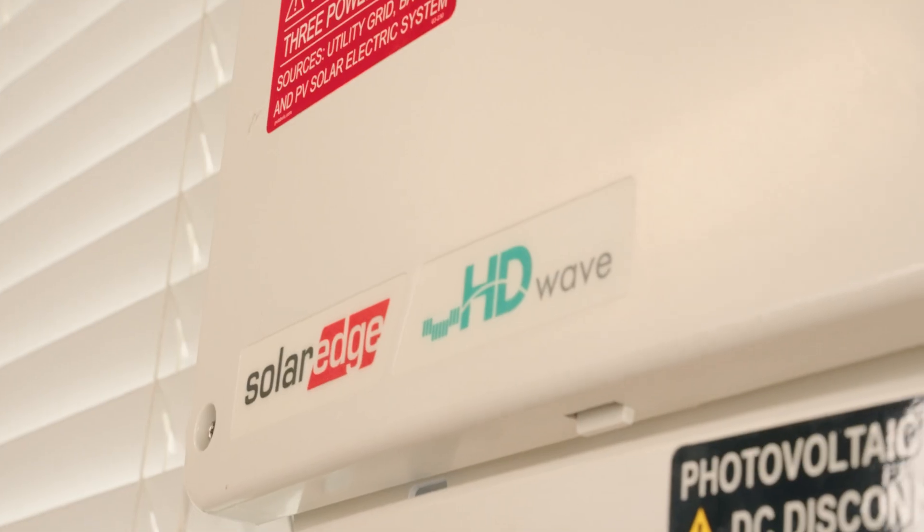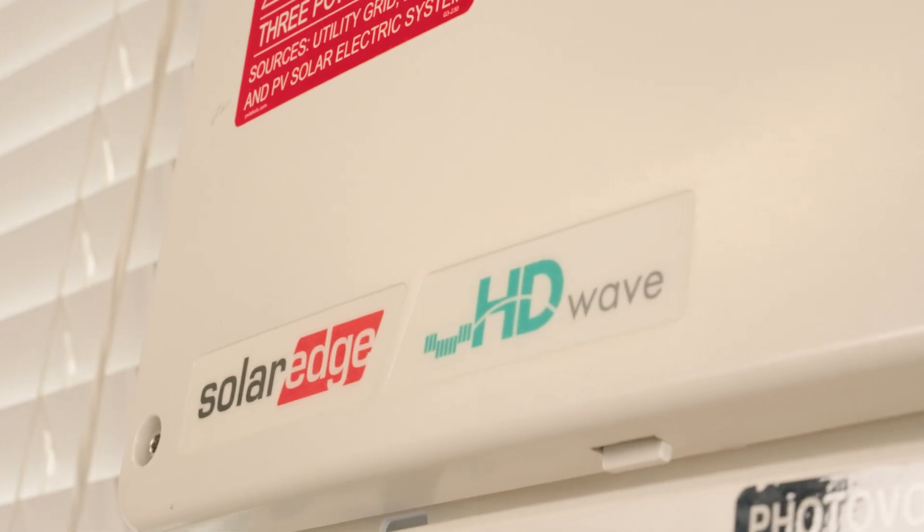All of our equipment being one seamless ecosystem where everything talks to each other, everything integrates seamlessly. At the end of the day it works and you can control it all from one app.